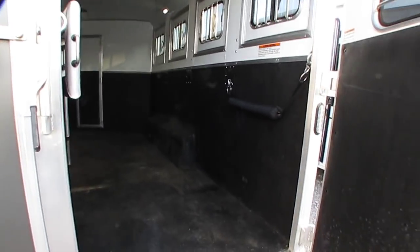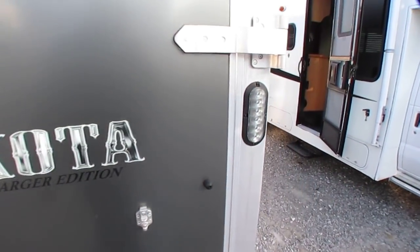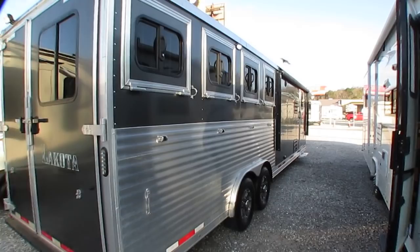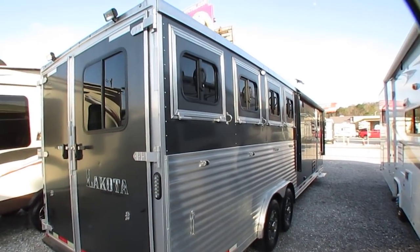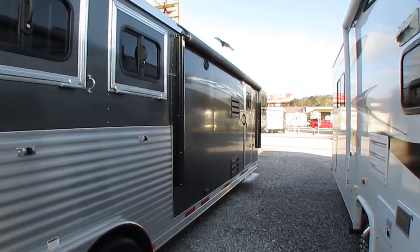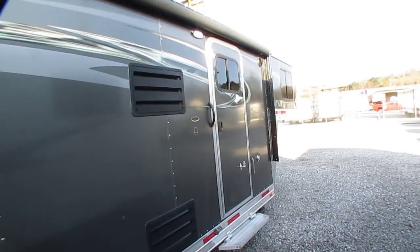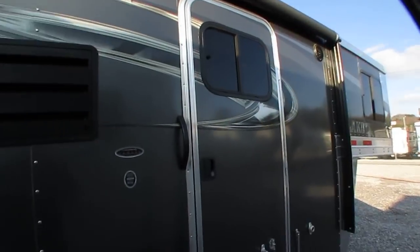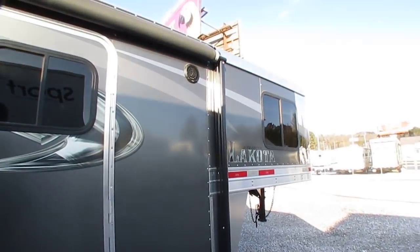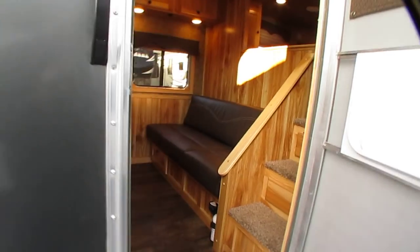It's got a power awning like on an RV and it works great. You've got the fold-down steps on both doors. Good thing about this metal siding — it's kind of like the way working places used to be built. You don't have any delamination worries; everything's riveted in. Open this up and look at this interior folks.